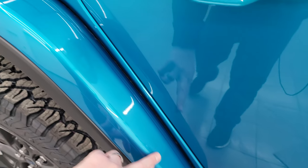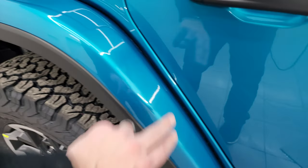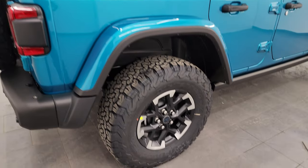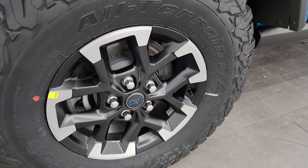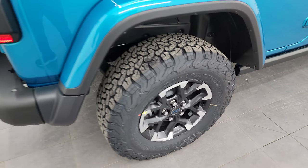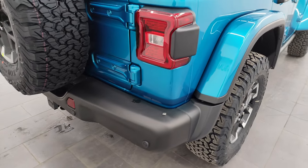You also have a 3M rock guard on these back fenders. Color match hard top, like I said. This one does have the sport brakes in the back — you can tell if they've got those little slots. They're the sport brakes, and that's standard on the Rubicon X package as well.